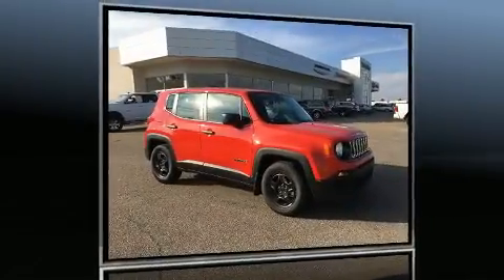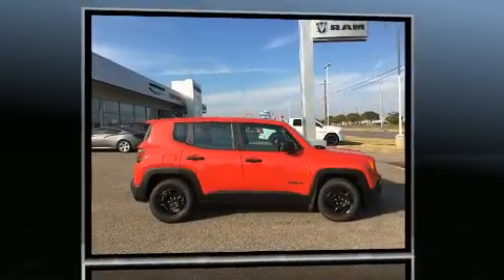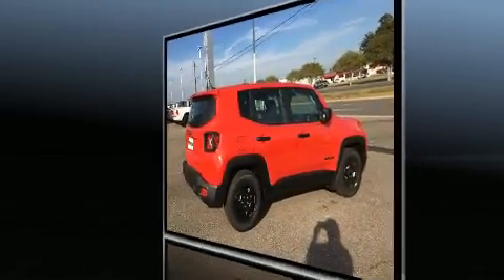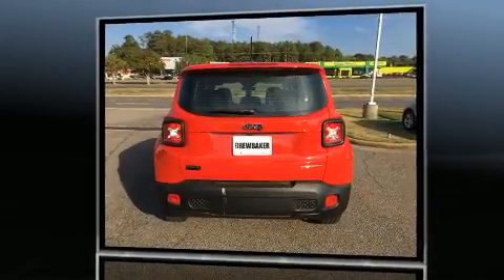Load your family into the 2016 Jeep Renegade. It features a standard transmission, front-wheel drive, and an efficient four-cylinder engine. A turbocharger is also included as an economical means of increasing performance.